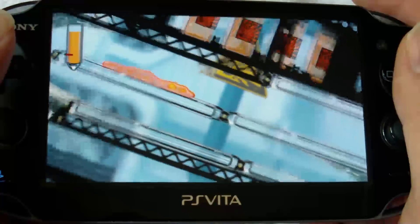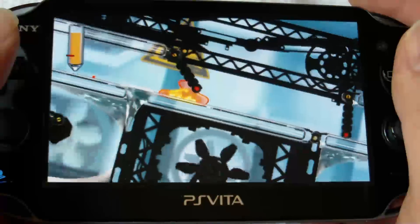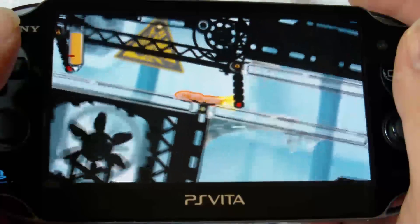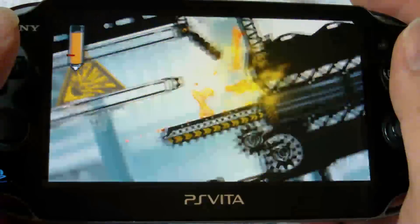The next level you might be controlling nitroglycerin, where any sudden movement might explode all of your liquid and end the level. This variety in the puddles and the level design is what keeps the game fresh and always keeps you on your toes going from level to level.